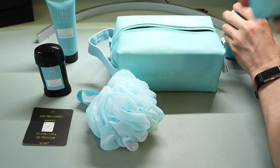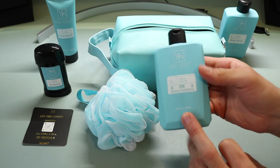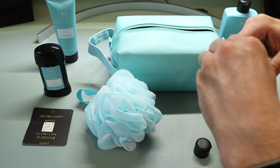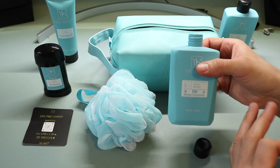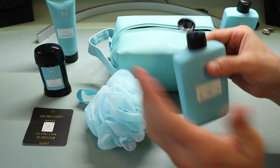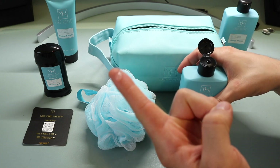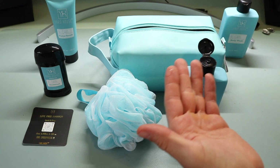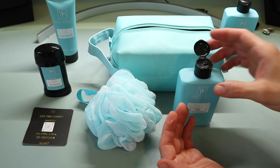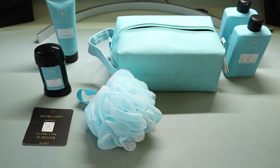Next up is the two-in-one conditioner — virtually identical bottle to the body wash, which is nice for visual consistency. Also 8.4 fluid ounces (250 milliliters). This acts as both a shampoo and a conditioner combined. A lot of people like these all-in-one products for convenience. Pouring it out, it's like a gel consistency, and the aroma is virtually identical to the body wash. It'll be interesting to see whether the lather reveals a difference between the two.